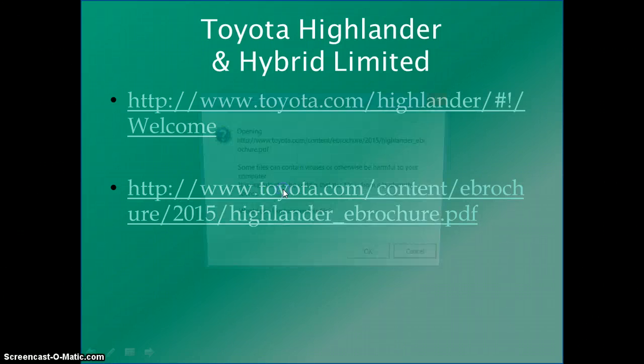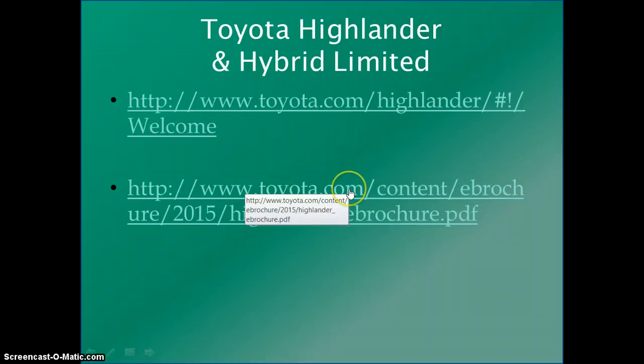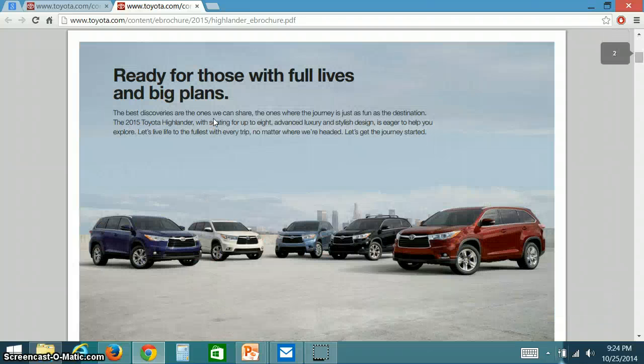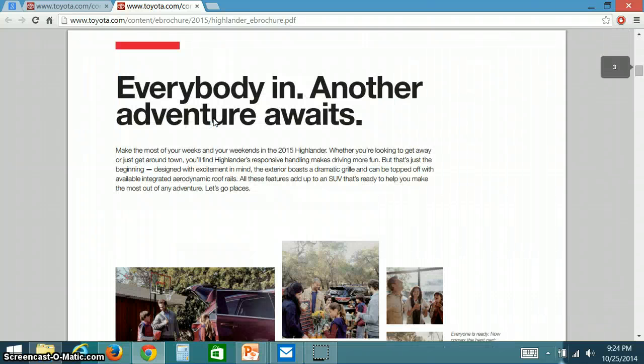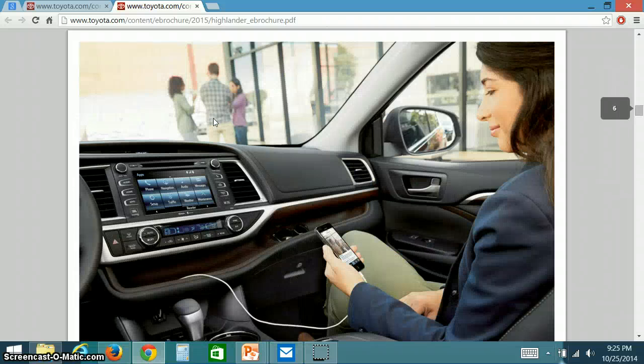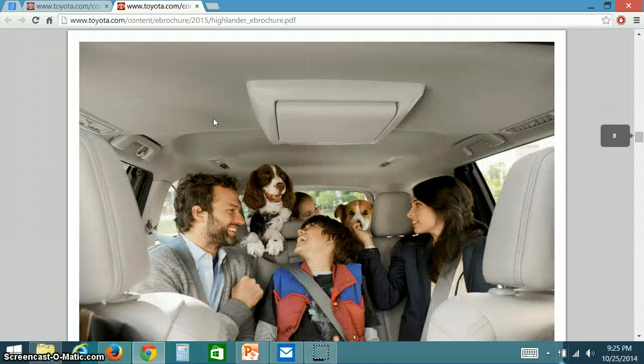I'm going to show you some exciting things about the Toyota Highlander using their e-brochure. This e-brochure really highlights a lot of what you can see about the Highlander and allows us to look at features available in both the Highlander and the Highlander hybrid. It is a beautiful vehicle with a very nice interior and seems to be a very roomy model.